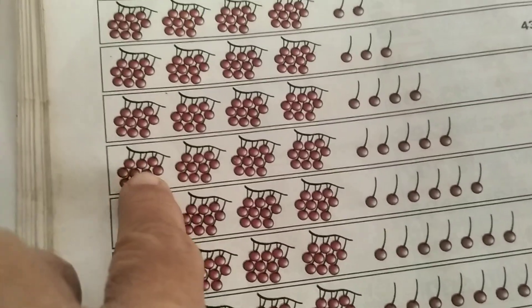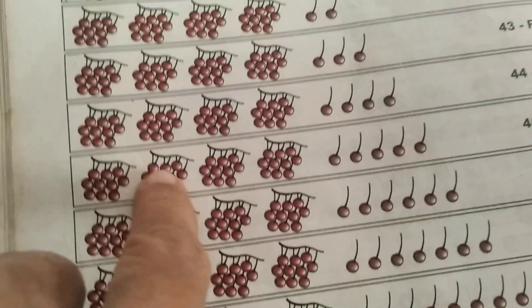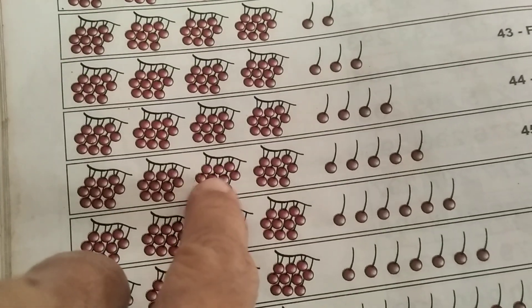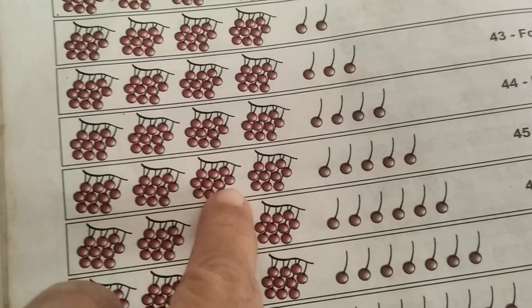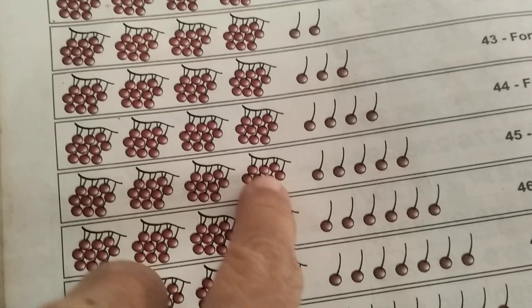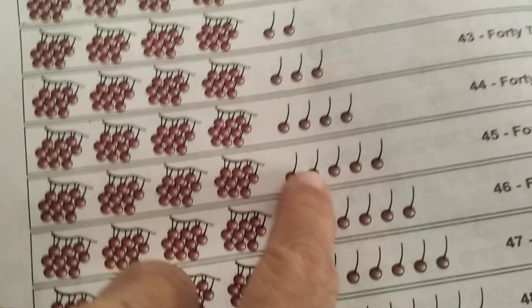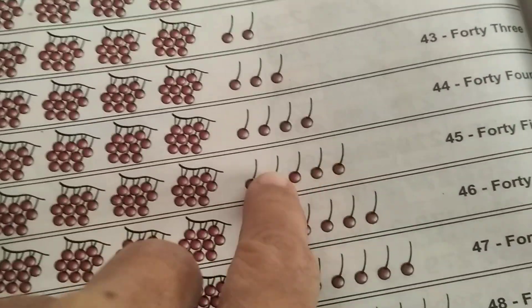1, 2, 3, 4, 5, 6, 7, 8, 9, 10, 11, 12, 13, 14, 15, 16, 17, 18, 19, 20, 21, 22, 23, 24, 25, 26, 27, 28, 29, 30, 31, 32, 33, 34, 35, 36, 37, 38, 39, 40, 41, 42, 43, 44, 45.